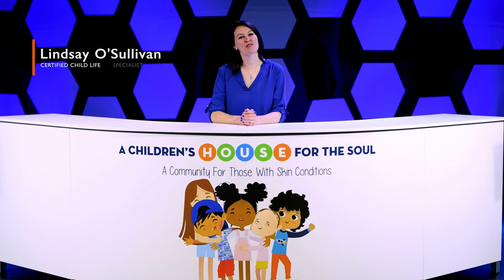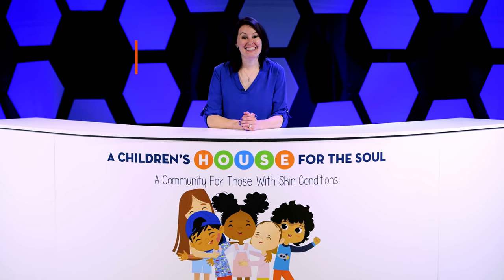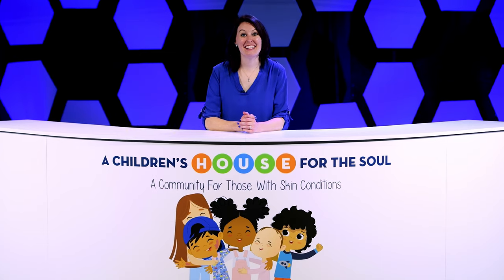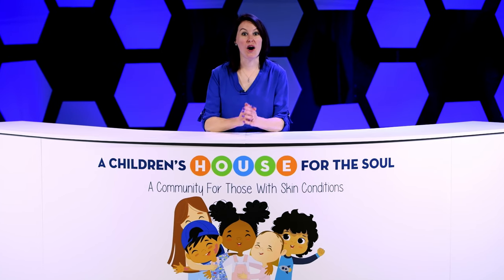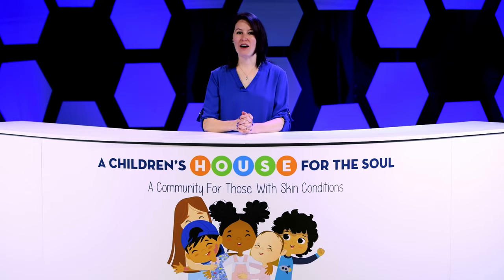Hi, I'm Lindsay with the Children's House for the Soul, a community for those with skin conditions. Let's dive into our skin discovery box and work on our watercolor skin slide activity. But first, I want to bring in some of my friends to help me. Let's go over to our masterpiece cam.